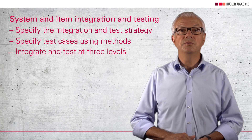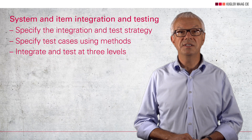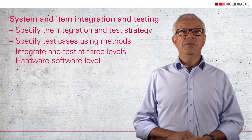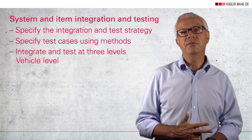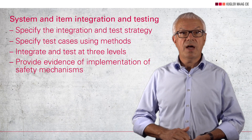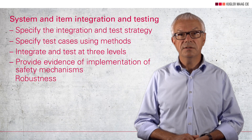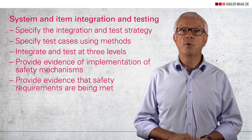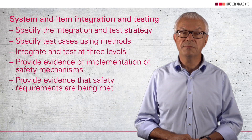ISO 26262 describes what is necessary for integrating and testing systems on three levels: first, on the hardware-software integration level; second, on the system level; and third, on the vehicle level. The safety standard specifies that performance, effectiveness and robustness must be demonstrated. Overall, evidence must be provided that safety requirements are being met on each respective level.